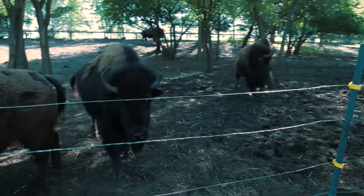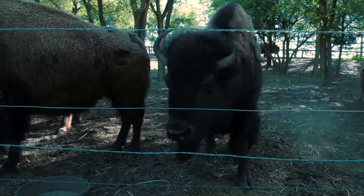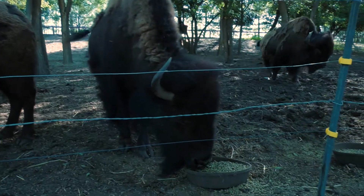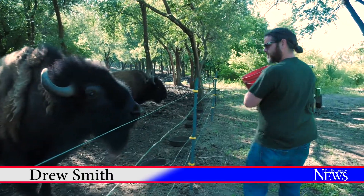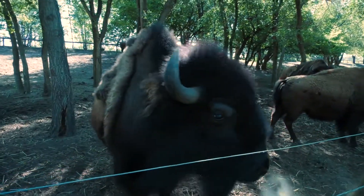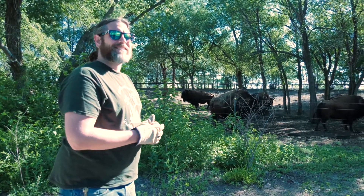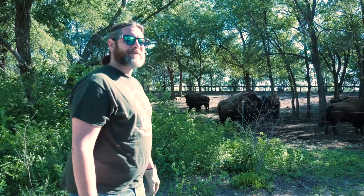Half a bucket of alfalfa pellets every morning. I also give them a bale of hay — if they finish that by the end of the day, I'll give them a second one near the end of the day. They're actually pretty relatively docile until they all get hyped up. And as big as they are, they can kind of sneak up on you too. So when you're in there cleaning, it's good to keep one eye on where they are.